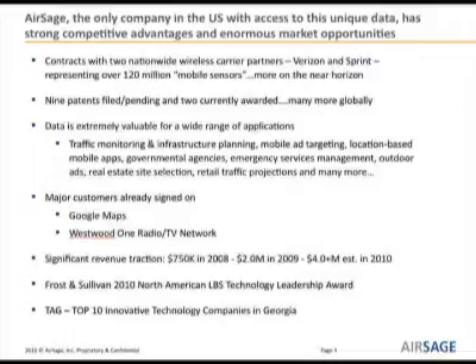Further validation of the marketability of this data is seen through our revenue growth — we're estimating to do four million this year, more than four times what we did just two years ago. We recently received the Frost & Sullivan Location Based Services Technology Award, and we are a top ten award winner from TAG. What's so great is that it validates what we at AirSage already know: we've got innovative data that no one else has, on a scale that no one else has, and in some of these verticals it could be a game changer.